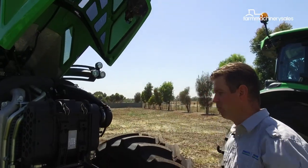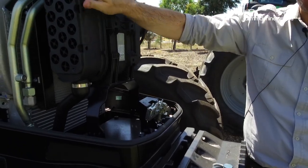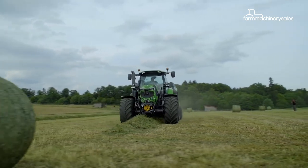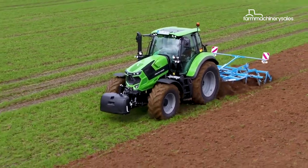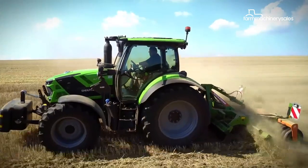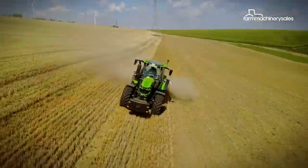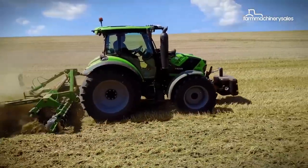Under the tractor's bonnet lies the Deutz-Fahr Farm Motion engine, which is a four-cylinder Tier 3 emission standards compliant engine. What that means is there are no diesel particulate filters or AdBlue systems to worry about, thus keeping costs down. The turbo intercooled, electronically controlled engine provides an output of 126 horsepower for the 6130 and 136 horsepower for the 6140.